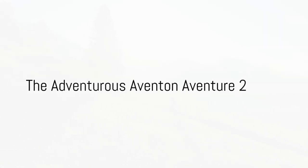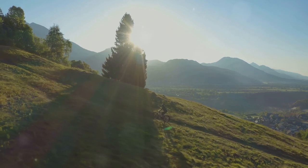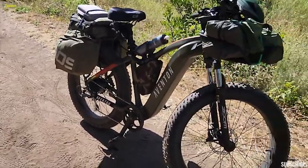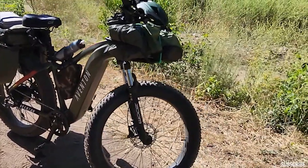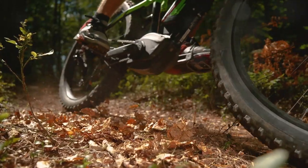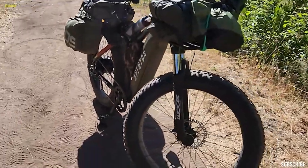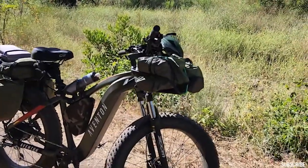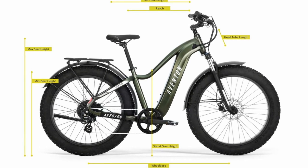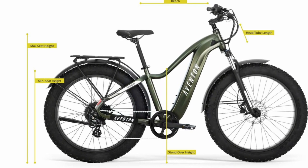Ever craved an adventure without breaking a sweat? An adventure that takes you beyond the average dirt road without leaving you gasping for breath? Well, that's where the Aventon Adventure 2 e-bike comes into play. This is not your everyday e-bike — it's a fully loaded adventure machine designed to cater to a wide range of terrains. Imagine sailing through sand, rock, or even snow with ease, feeling the thrill of the ride, not the strain of it.